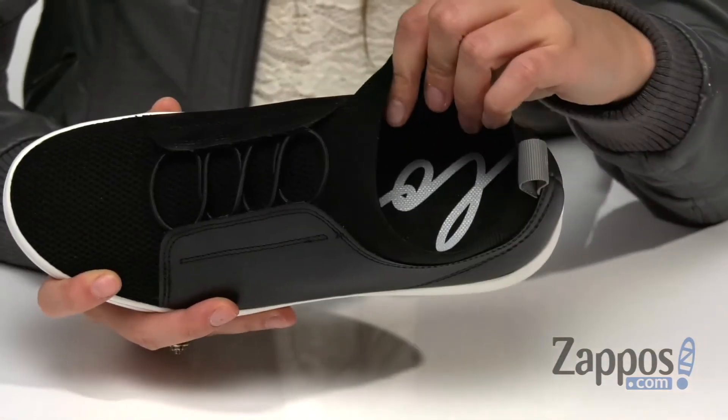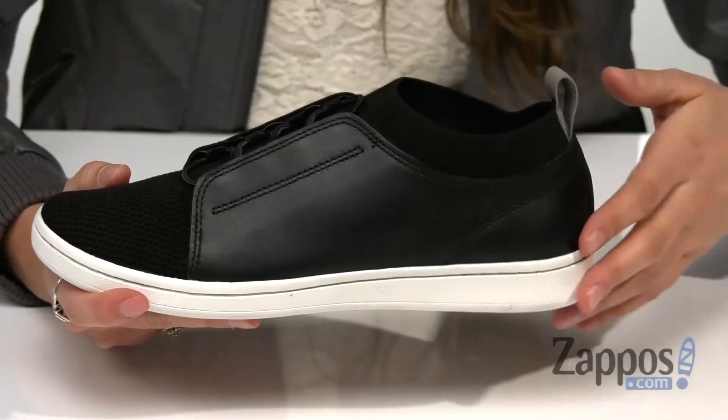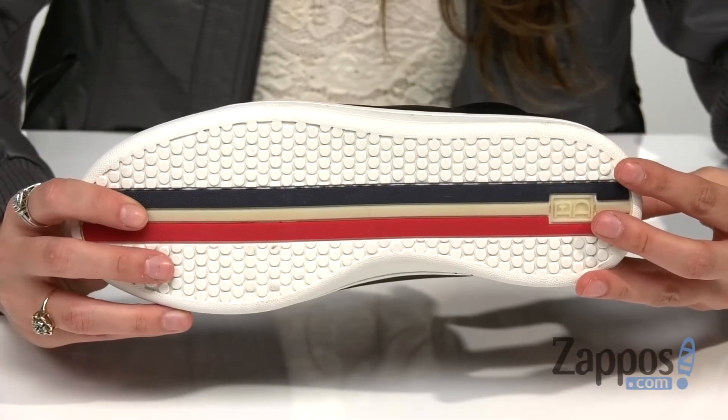Inside is breathable textile lining with a lightly padded insole — it's going to give you comfort all day. There's an EVA cushion midsole for added comfort as well, and it's all on top of a durable rubber outsole.